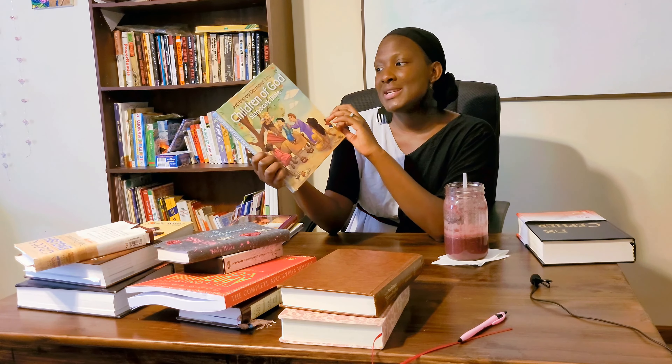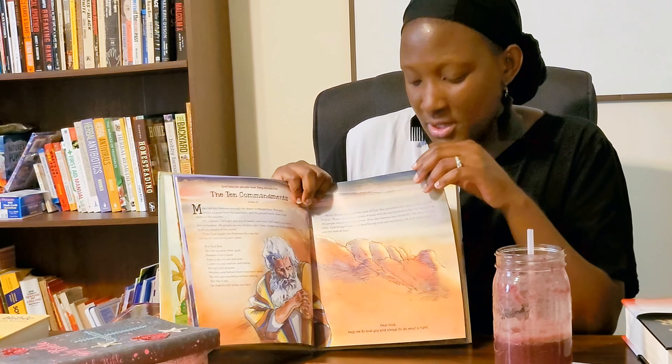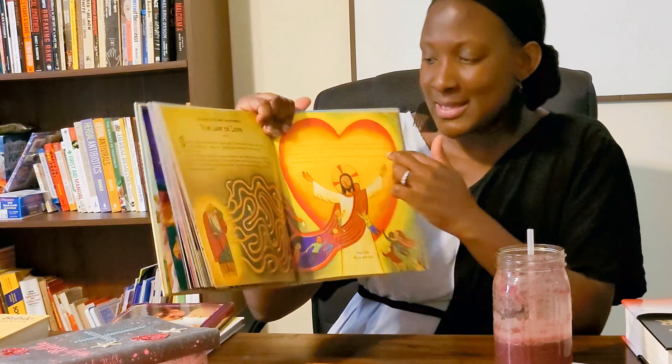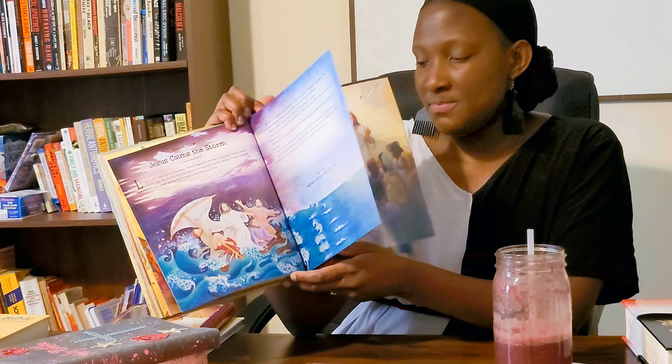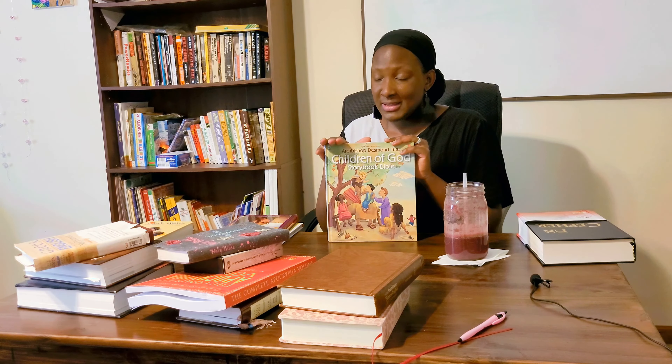The last one is the Children of Yah Storybook Bible by Archbishop Desmond Tutu. I really wanted to love it but I don't love all of the illustrations — there are so many different illustrators. Some of the verbiage wasn't necessarily accurate or the depiction wasn't right. One image felt more like a pagan sun worship thing, so take it with a grain of salt. This is more for smaller children like toddlers — everything is one or two pages, really short. It's really good if you can go to a local bookstore and look through it before buying.